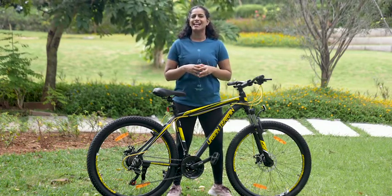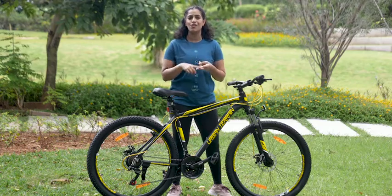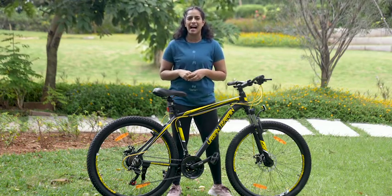This cycle comes in a box which also has a toolkit, a user manual and a warranty card. A gentle reminder to prioritize your safety when you are riding — make sure you have the necessary protective gear and a helmet, and enjoy your ride.